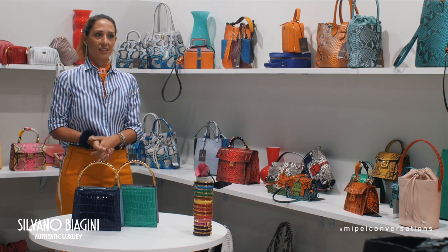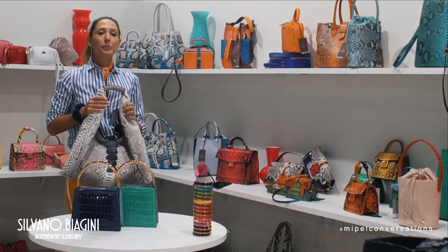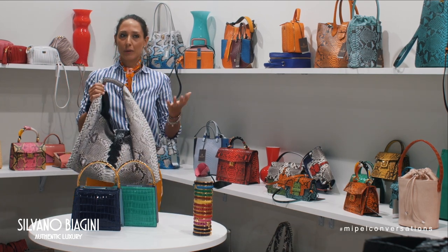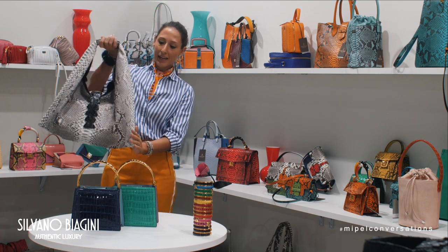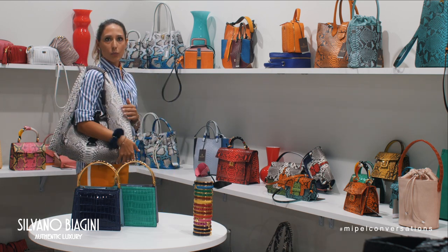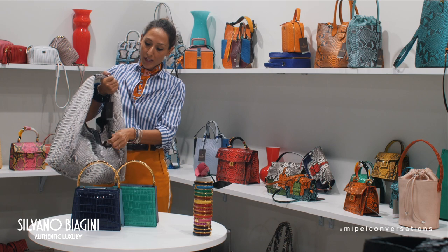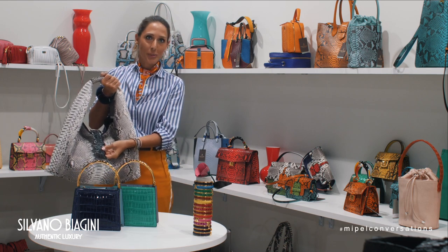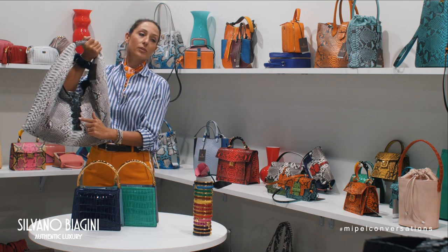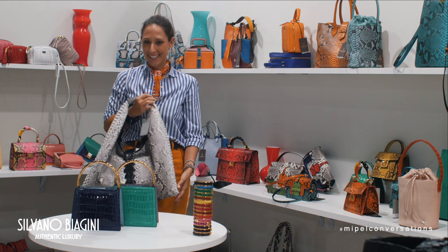Which styles better represent your company? I want to speak about this bag. It was designed in 2008, so it is 12 years old, but it looks as new as if we built it yesterday. It is in python, very soft — perfect for a casual woman who works and needs a great look every day. The crocodile detail is what makes it a true Silvano Biagini bag; the crocodile serves as the closure and can be changed in different colors — red, blue, or black — for a very classy combination.